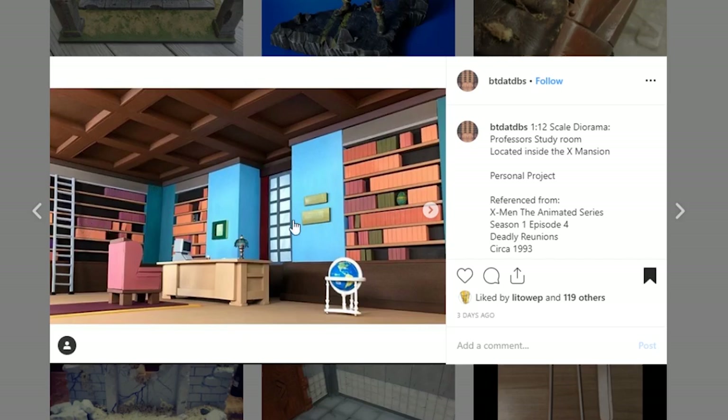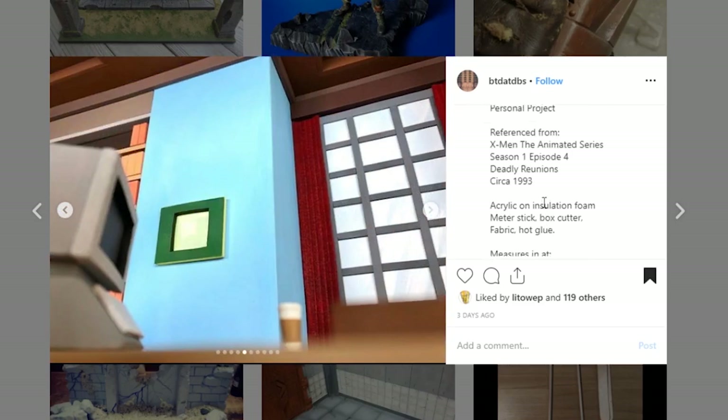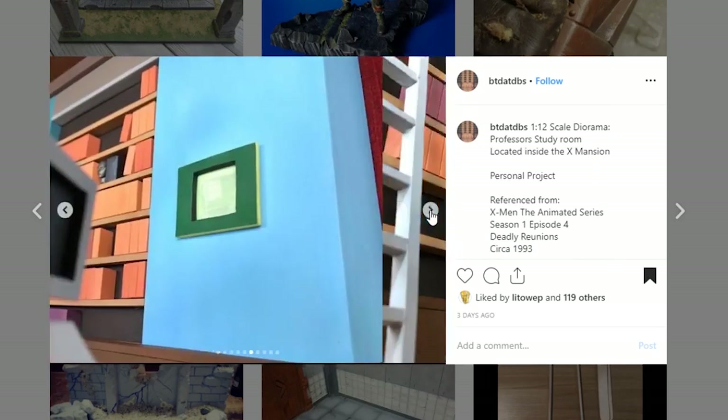This is a really different style than what we oftentimes see from diorama creators. Usually we see really detailed paintwork with dry brushing and whatnot, whereas this is much more comic accurate in the cleanliness of the paintwork — it's not really shaded. And I am really loving it. Look at the ceiling up here — that is so cool. I just think you did a great job with the simplicity. You could have given detail to all of these books, but you didn't, and I actually really dig it. It measures in at 24 inches deep, 40 inches long, and 15 inches tall — a massive diorama.